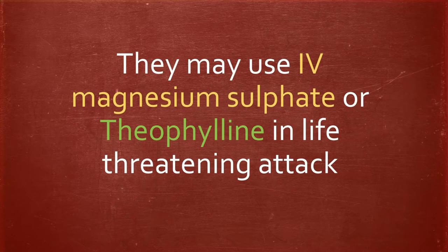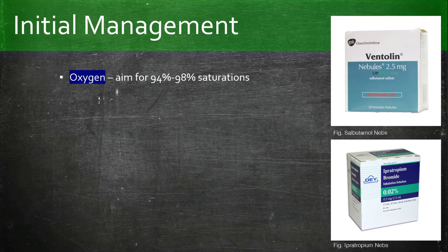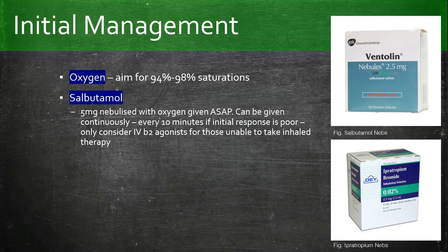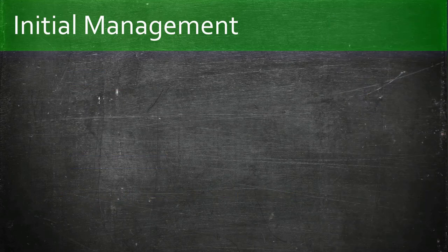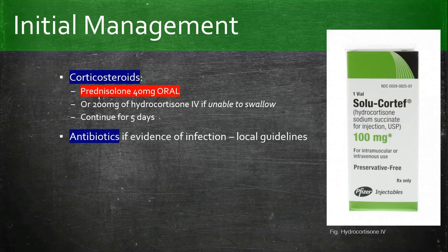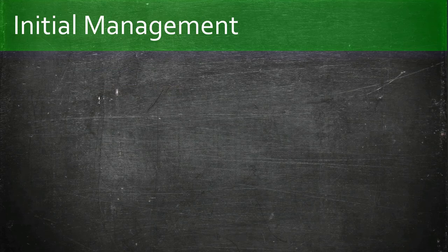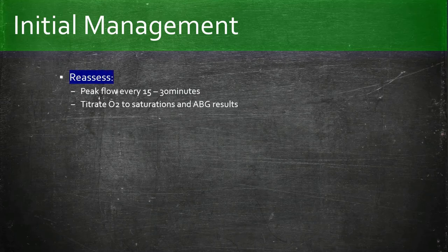Any suspicion of severe asthma exacerbation: get senior help and involve tertiary care — they may use magnesium or theophylline in a life-threatening attack. Initial management of an acute asthma exacerbation: oxygen, aiming for 94 to 98%; salbutamol 5 mg nebulised with oxygen, can be given every 10 minutes if the initial response is poor; ipratropium can be added at 500 mcg every 4 to 6 hours. Corticosteroids, namely prednisolone 40 mg oral — where the patient cannot swallow, use IV hydrocortisone. Continue for 5 days. If infection is present, antibiotics according to local guidelines can also be prescribed. Review medications as beta-blockers and sedatives may need to be halted. Continually reassess the patient for signs of deterioration with peak flow readings and titrate oxygen to saturations.